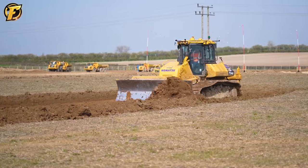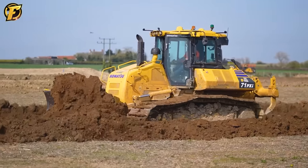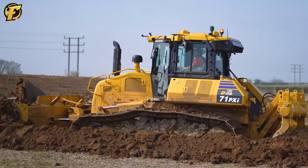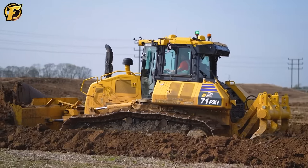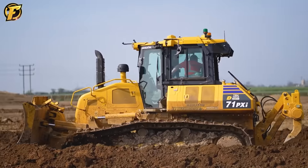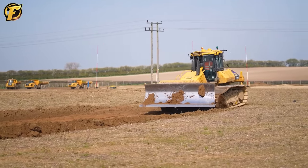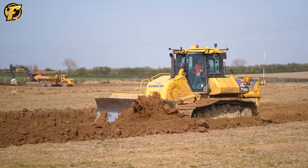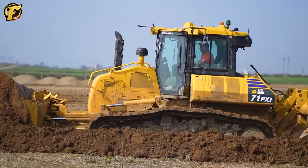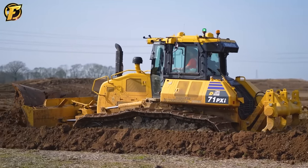The Komatsu D71 PXI is a living demonstration of practical effectiveness. With a 155-horsepower engine, weighing 5,040 kg and a maximum travel speed of 11 km/h, this machine can create a remarkable thrust of up to 20,500 kg. With such power, using machines with large blades to push through layers of soil becomes easy, opening up new projects. Equipped with modern systems such as Intelligent Machine Control (IMC) and integrated GPS for positioning and data management, the Komatsu D71 PXI makes work easy and faster.